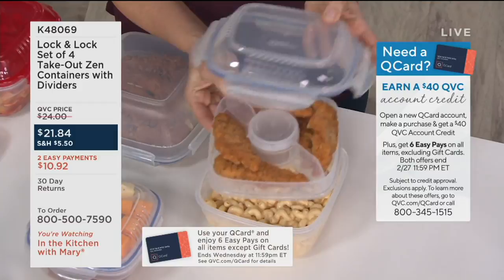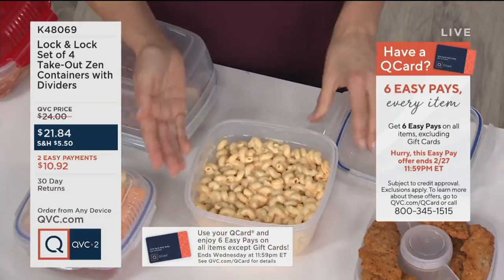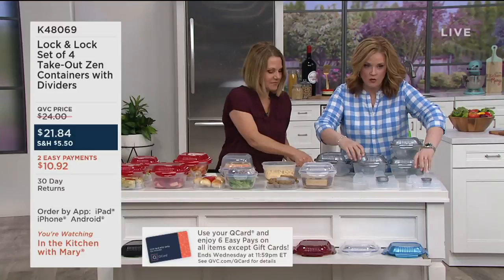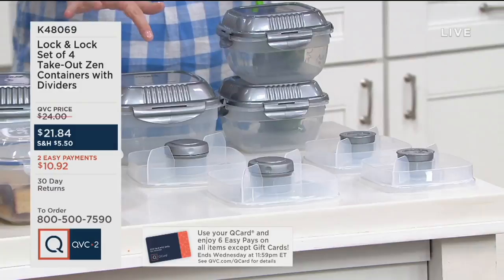Each piece — including all the little containers — is dishwasher safe and microwave safe. The color is on the top: this is the platinum, really beautiful. We have the polar blue — it's got a lovely pearlescence — then clear, cinnamon, red, gold, copper, and black. Every piece comes out separately so you can wash each one individually.